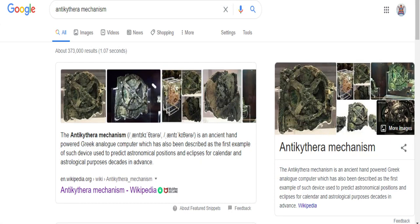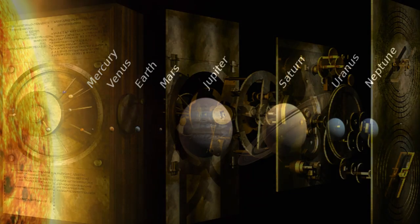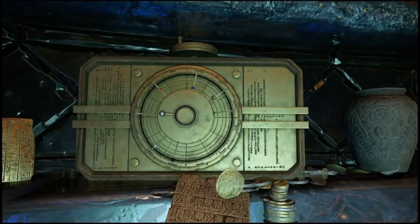This machine goes by the name of the Antikythera mechanism. Part of this machine was discovered in 1901 near the Greek island of Antikythera. Archeologists believe this machine was the first analog computer that was able to predict astrological positions. They also predicted this machine would look something like this if it was assembled completely, bearing a striking resemblance to the one seen in Tyr's vault.